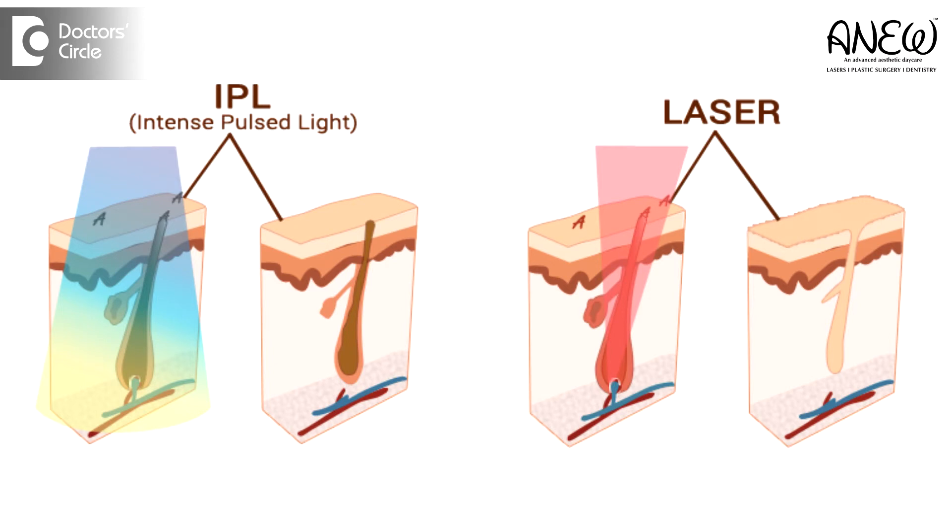We at ANUV use our FDA-approved most advanced luminous IPL technology. It is otherwise commercially called photo regeneration or photo facials, where light pulses penetrate the tissue and create heat, which triggers the skin imperfections in a very controlled manner.